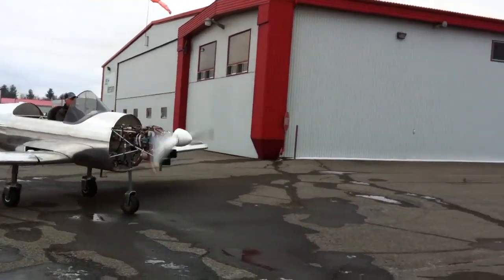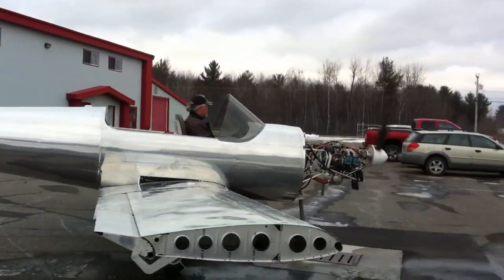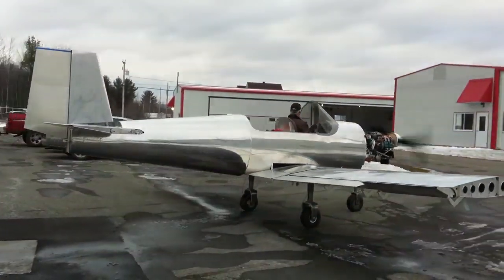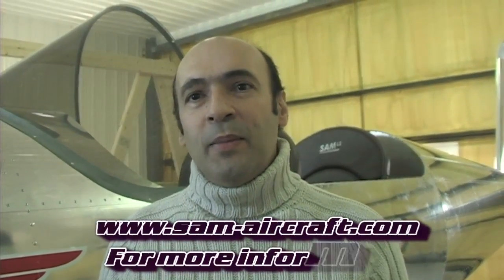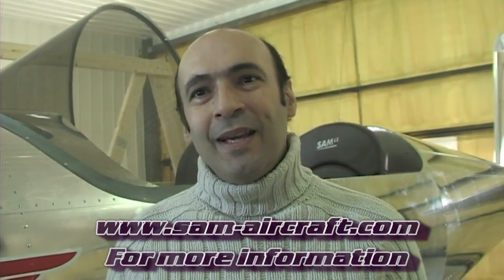If somebody wants to see this airplane and they're attending one of those shows, you'll be there. And if somebody wanted to come see the airplane in person, what's your address? We are located in Canada, near Montreal — one hour's drive from Montreal, at the airport of La Chute, Quebec. Our address is 100 Boulevard Bradford in La Chute, and our website is www.samaircraft.com. Thank you very much for your time.